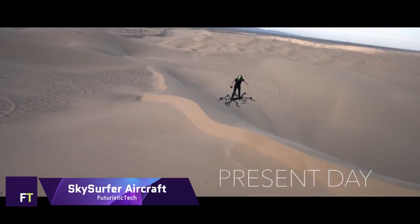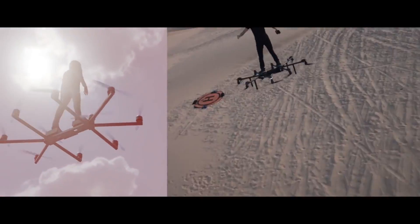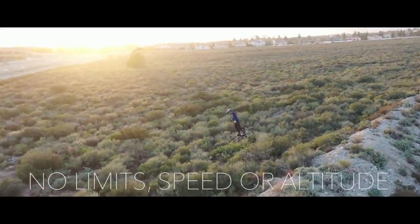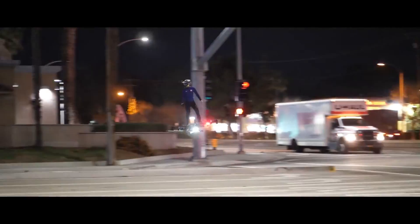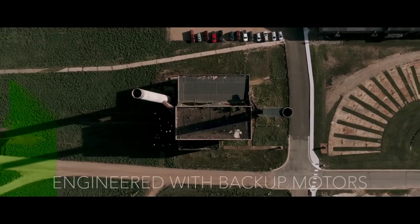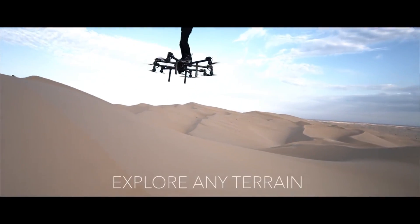Sky Surfer Aircraft. Think about how cool it would be to soar across the sky like a bird. Then you should think about the Sky Surfer Aircraft, the original and most functional hoverboard. You can go anywhere with the Sky Surfer Aircraft, a compact electric personal VTOL that fits in your suitcase. Take flight and see the city, the countryside, or both.